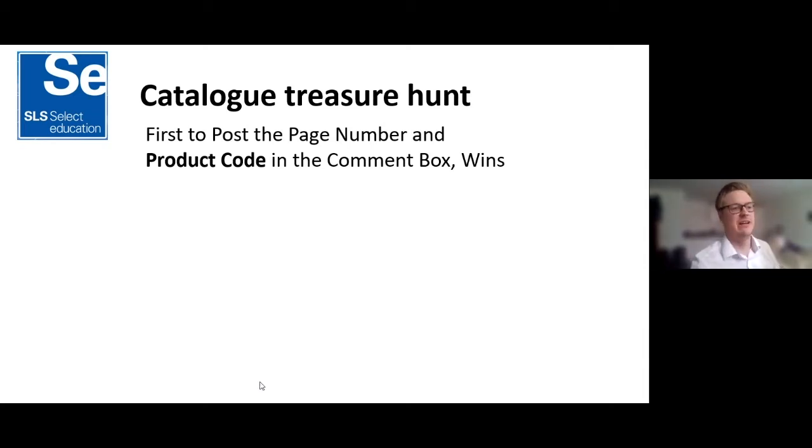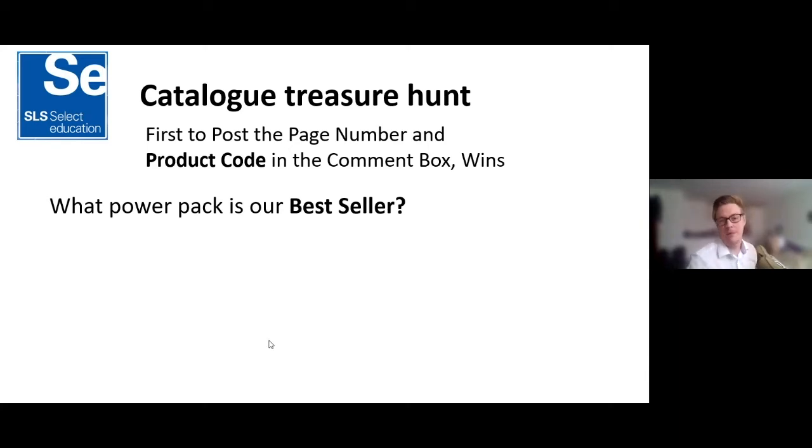If you've got any questions keep going — me and Cat have been monitoring the chat box. A few people have said they haven't received a catalogue — those are mostly from my area, but they'll all get one sent and it will arrive before the end of the week. Now, for those who have got a catalogue, get it ready and go to the index. I'm going to post the first treasure hunt question — post the page number and product code in the chat box. The first to answer will win £10 free Select Savers credit. The question is: what power pack is our best seller?